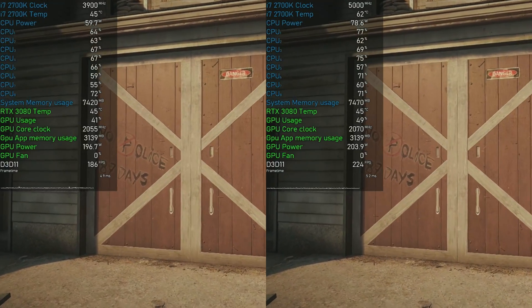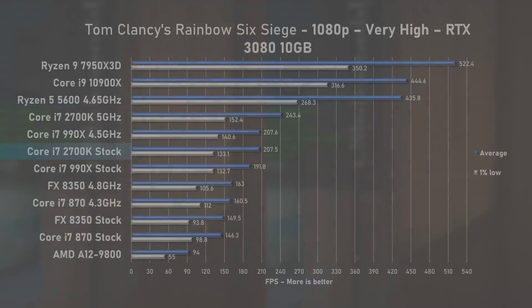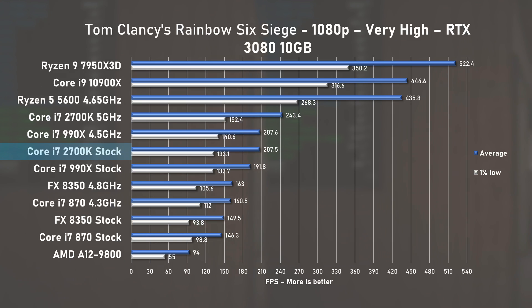Rainbow Six Siege is next, and here the stock 2700K delivered 207fps on average, matching the Big Daddy 990X but with worse 1% lows. The 5GHz overclock pushed average FPS by 17% to 243, making it 50% faster over the 8350. Ouch.